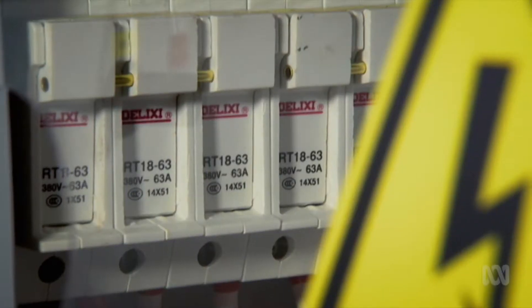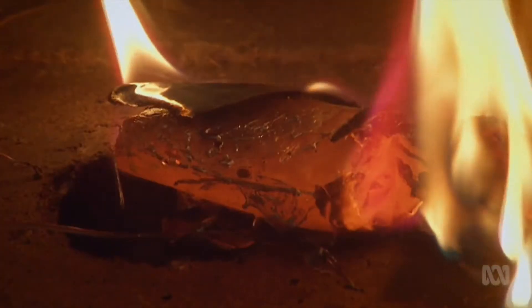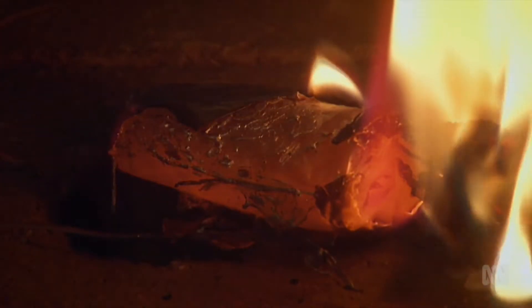Lithium batteries have another major drawback. If they catch fire, they're nearly impossible to put out and release toxic gases when they burn. Lithium is a metal that cannot just burn in oxygen — once it's burning, it can also react with nitrogen, the unreactive part of air.